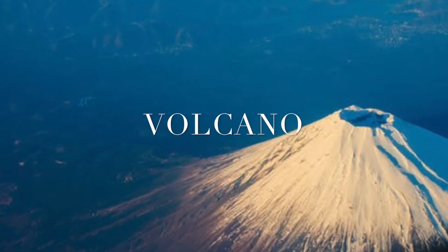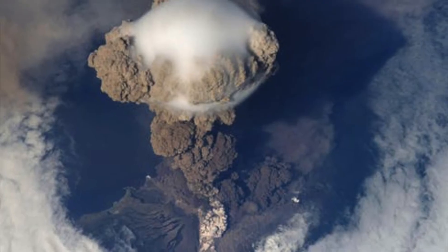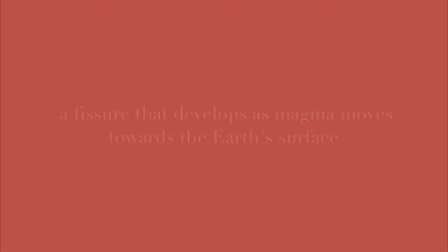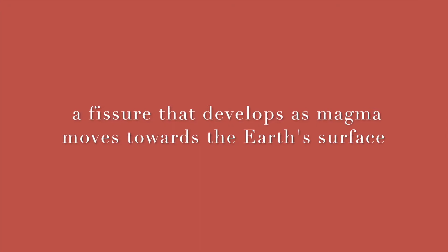First, let's talk about what a volcano is. A volcano is defined as a fissure that develops in the earth's crust as magma moves forcefully towards the earth's surface. Volcanoes are constructed as magma accumulates around the fissure opening.